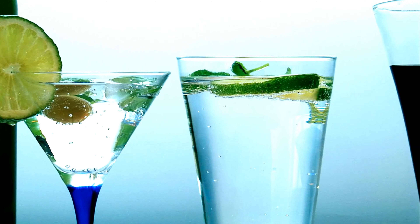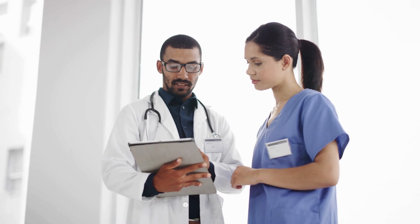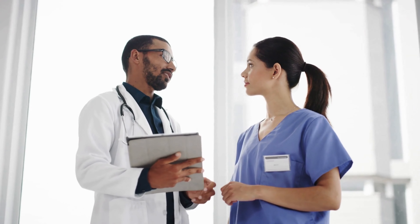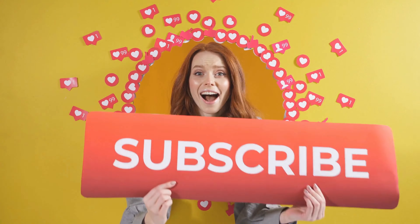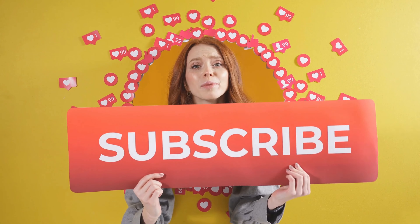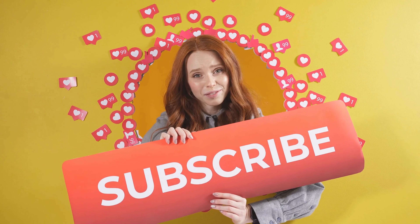Who knew that managing blood sugar could be as exciting as a dance-off? In this enlightening guide, we've unveiled 11 thirst-quenching superheroes that'll have you sipping your way to better blood sugar control. These drinks aren't just about health — they're a celebration of flavor, vitality, and good vibes. By incorporating these delicious, blood-sugar-friendly drinks into your routine, you'll not only improve your glycemic control, but also find newfound joy in maintaining a balanced and healthy lifestyle.